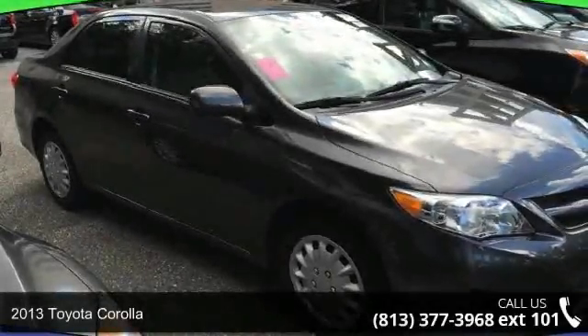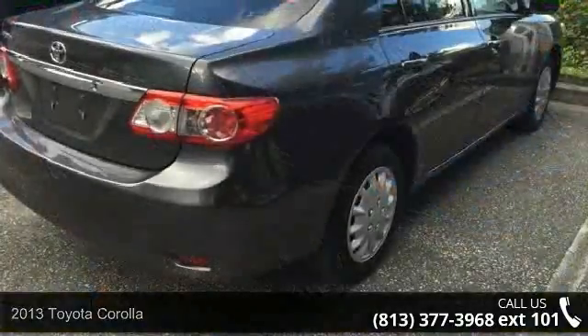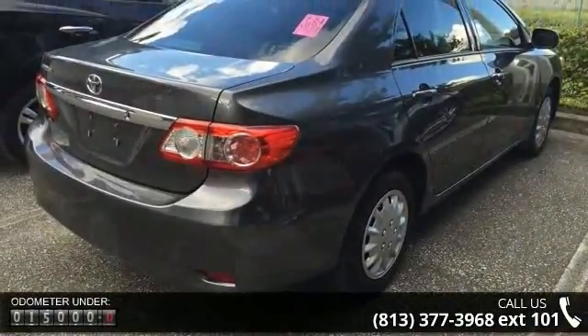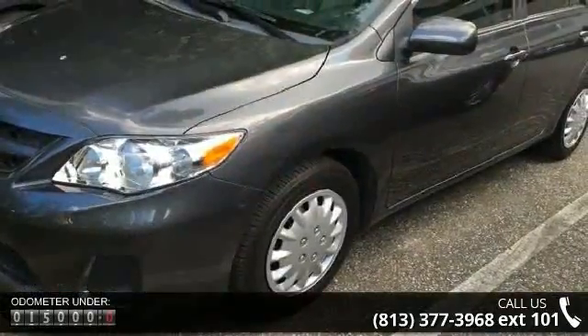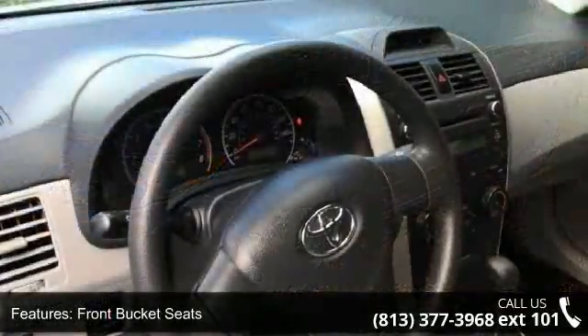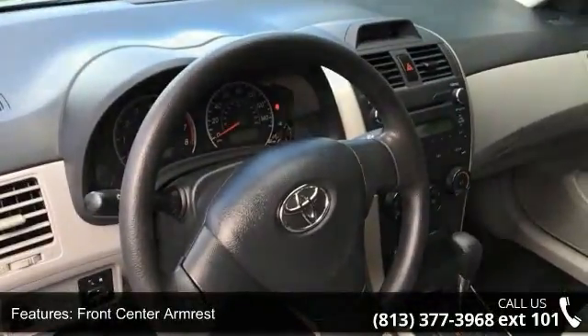Arrive in style with this 2013 Toyota Corolla. If you are looking for an automobile with great features, look no further. This vehicle's top features include front bucket seats, front center armrest, tachometer, ABS brakes, anti-whiplash front head restraints, brake assist, driver door bin, driver vanity mirror, dual front impact airbags, and dual front side impact airbags.